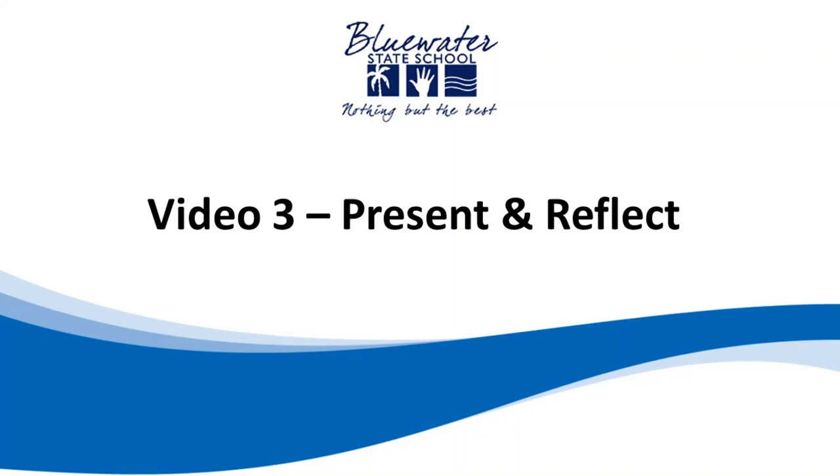Hi everyone, this is video 3: present and reflect, the last stages of an inquiry.